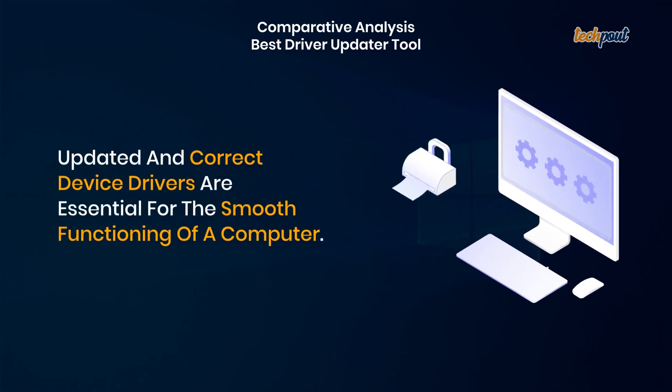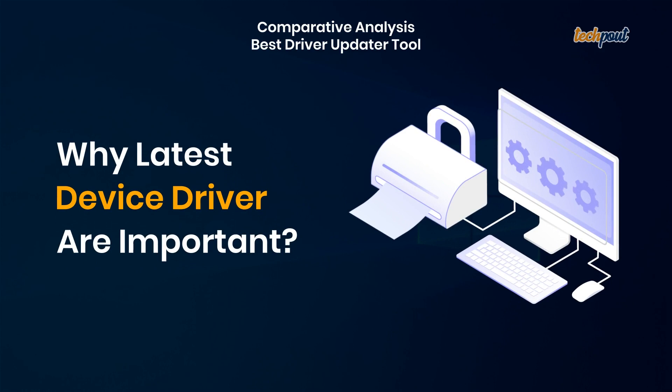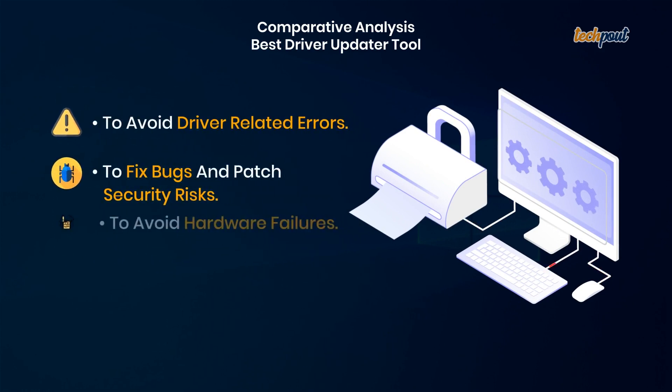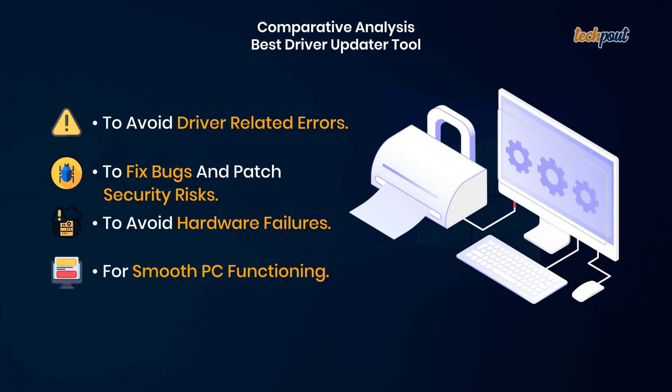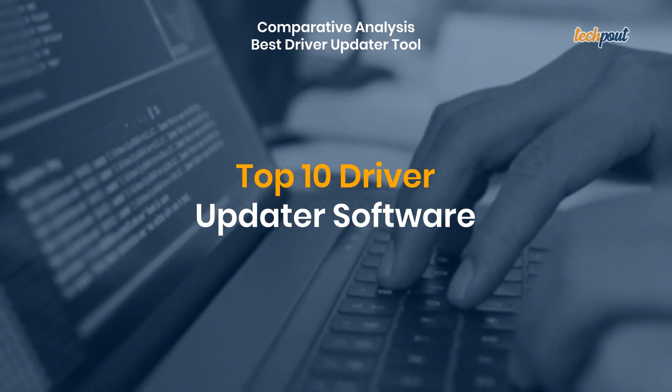Hello friends, my name is Raimi Thomas from TechBout and I am a Senior Quality Analyst. I have tested and compared some of the most prominent driver update tools on a fresh Windows machine to come up with the definitive solution for your system. Let's begin with the comparative analysis of the top 10 driver updater software.